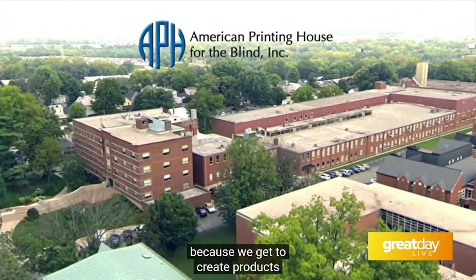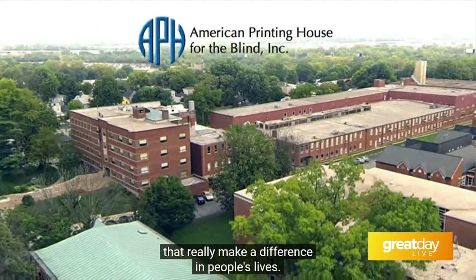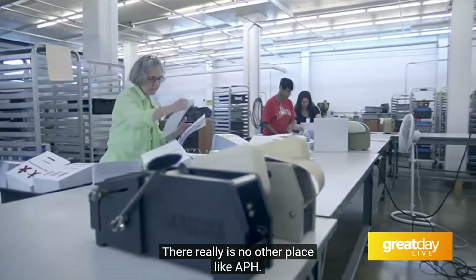I'm so happy we get to talk about this because we have this amazing resource — the American Printing House for the Blind right here in Louisville. Think about walking into a library full of books, full of information, and none of it is available or accessible for you. That was the case before Louis Braille came along.